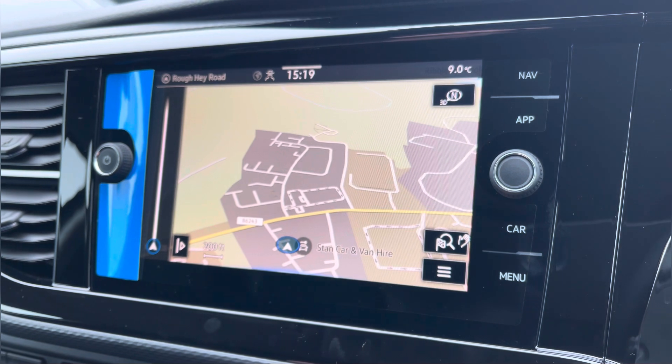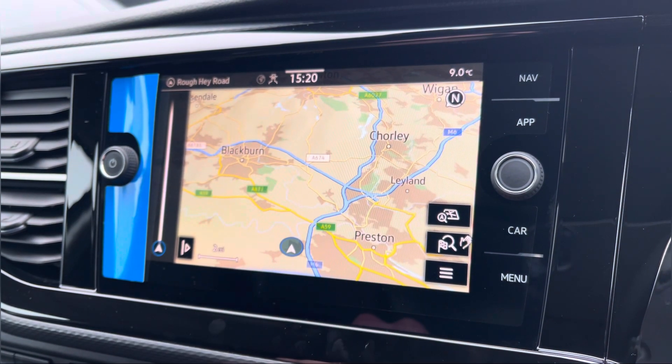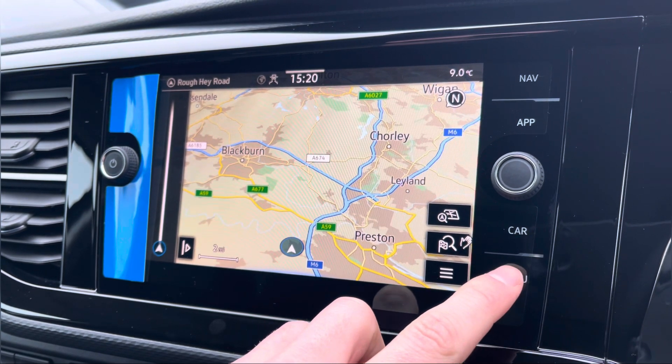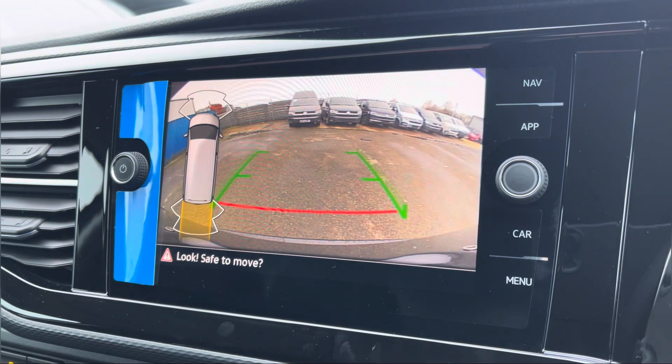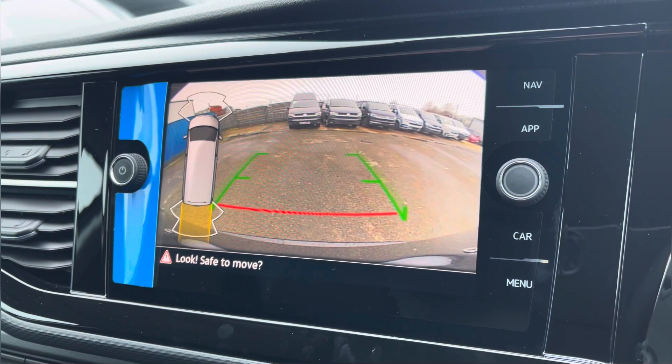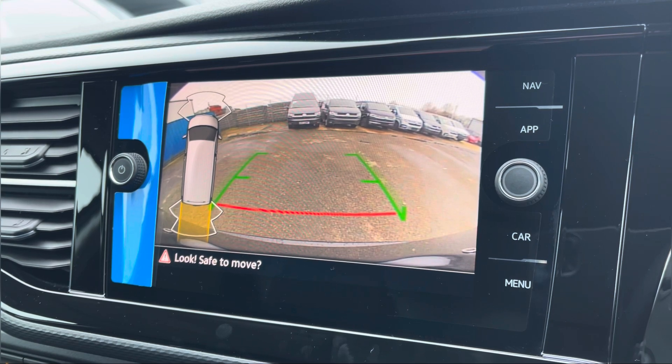We also have your navigation, which is extremely easy to use, offering you multiple route guidances to find your required destination. We get a quick look at your front and rear parking sensors along with your rear view camera, allowing for extra safety, vision and care when reversing this vehicle.